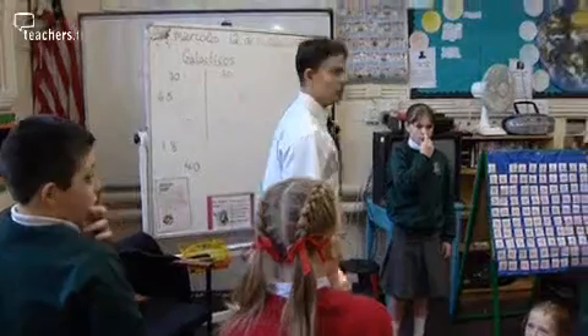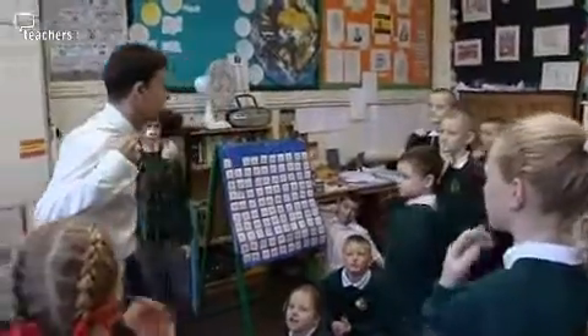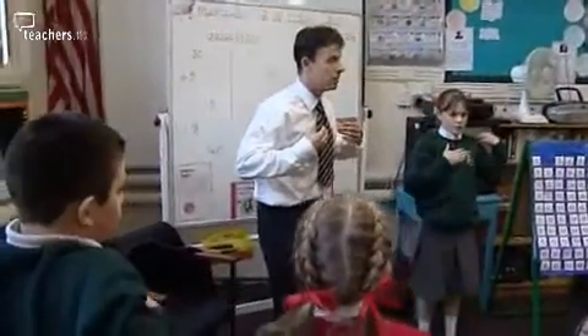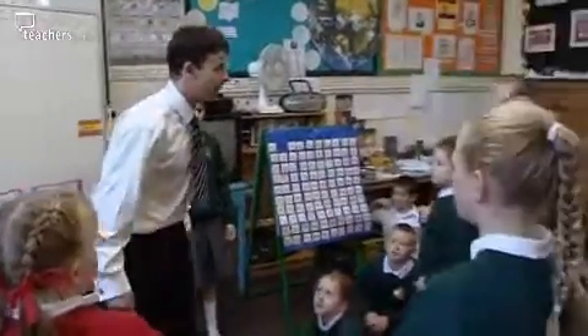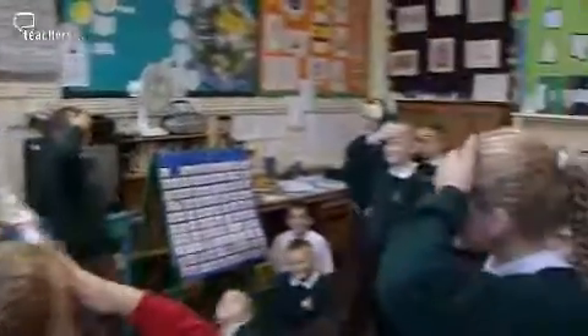They can get involved and it's easier for them to follow. Simon dice, tocas la boca. Simon dice, tocas los hombros. Simon dice, tocas el pecho. Simon dice, tocas el frente. Tocas la nariz — oh! Siéntate, Simon no dice.